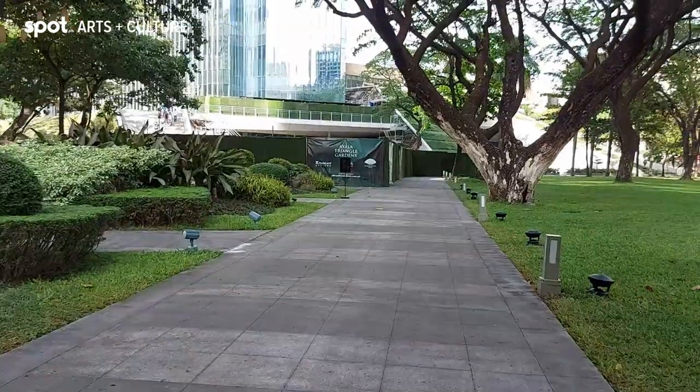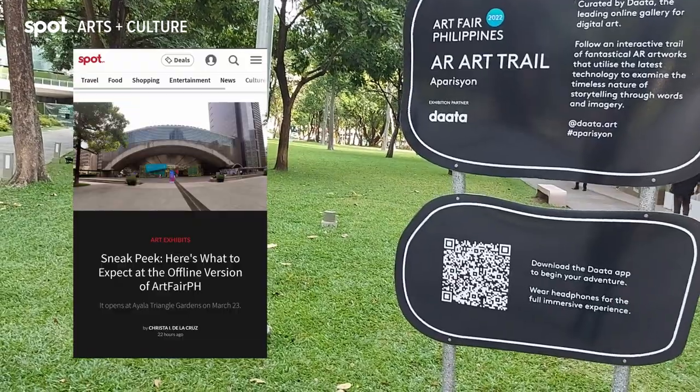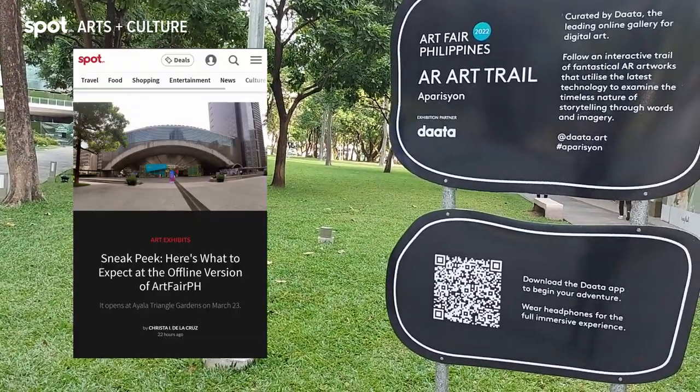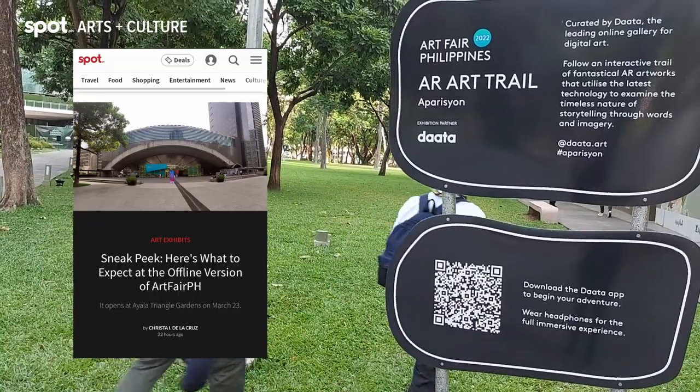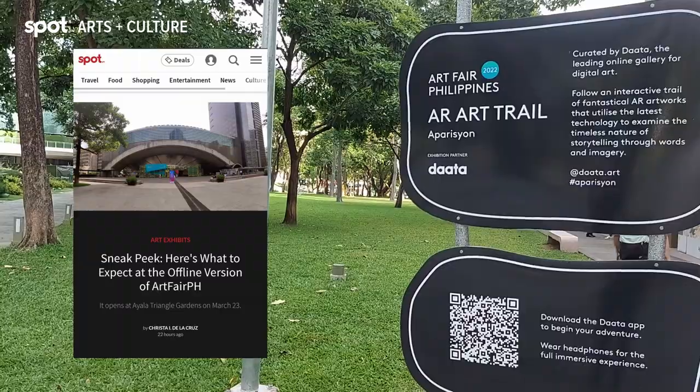Unfortunately at the time of shooting this, the film section and the AR art trail were still being set up, but you can check out our articles over on Spot.ph so you know what to expect from them. Do note that to fully experience the AR art trail, you'll need to download the Data mobile application, which is only available on the Apple Store. Sorry, fellow Android users.